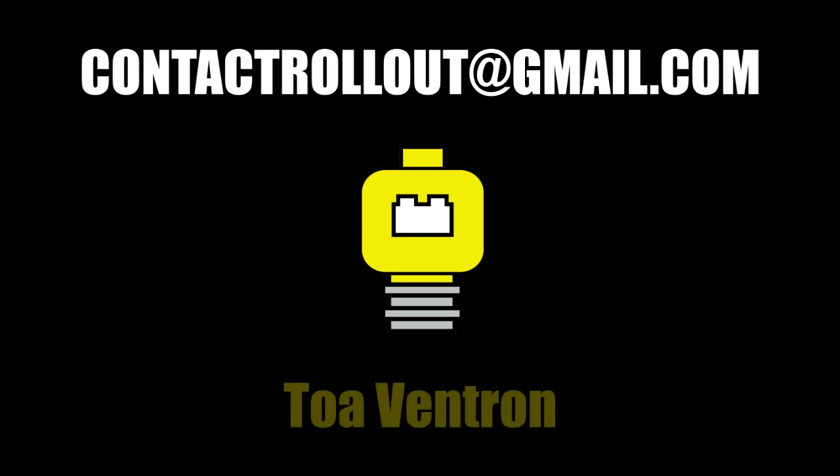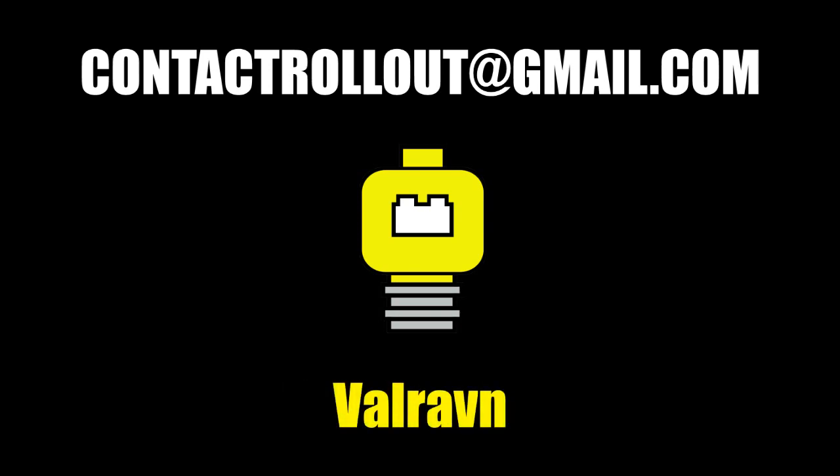Okay, I think I'm done. Special thanks to all of my Patreon supporters, especially my awesome Leader Class patrons: Cruciferous Belligerents, Toa Ventron, and Valraven. Until next time, this has been Rollout signing off.